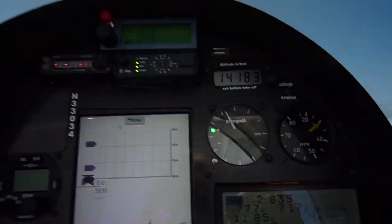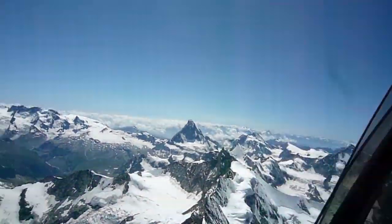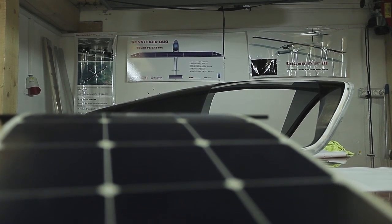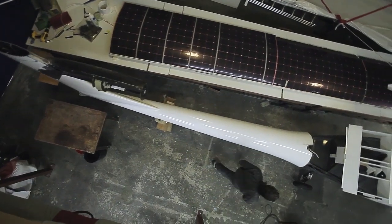And charging my batteries quite well. I like flying in a quiet airplane like this and being able to open the window and enjoy the beautiful landscapes. Being able to do it all on solar energy is very fulfilling.